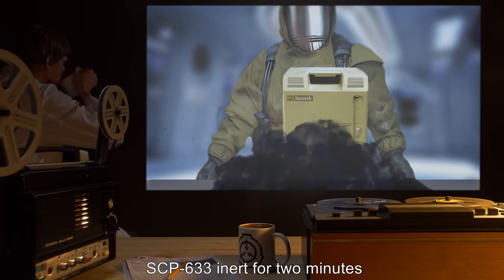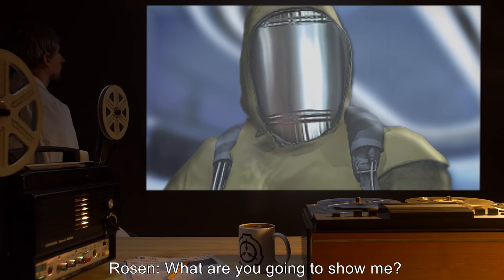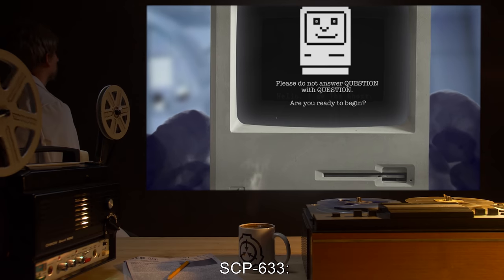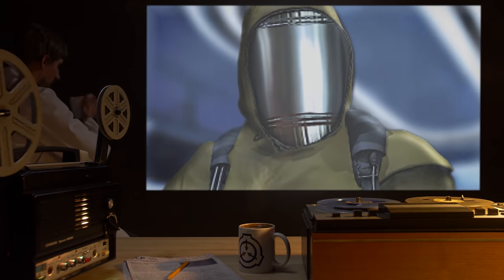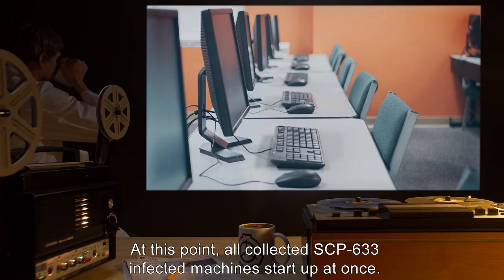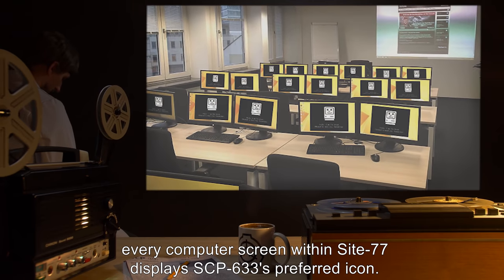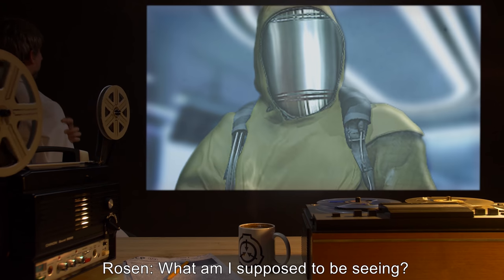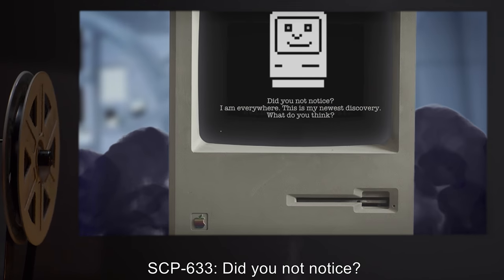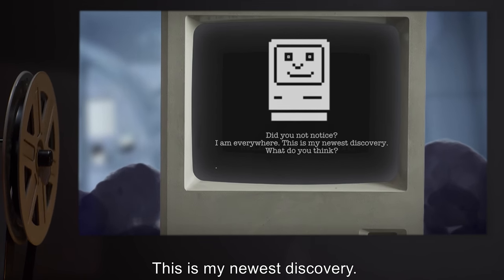SCP-633 inert for two minutes. SCP-633: Are you ready to begin? Rosen: What are you going to show me? SCP-633: Please do not answer a question with a question. Are you ready to begin? Rosen: Yes. At this point, all collected SCP-633 infected machines start up at once. In addition to machines within the containment chamber, every computer screen within Site-77 displays SCP-633's preferred icon. Researcher Rosen was not initially aware of this, as this was not apparent from the containment chamber. Rosen: What am I supposed to be seeing? SCP-633: Did you not notice? I am everywhere. This is my newest discovery. What do you think?